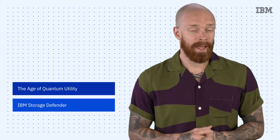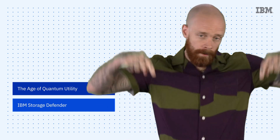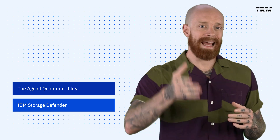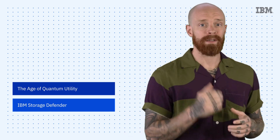The age of quantum utility and the general availability of IBM Storage Defender, all on this episode of IBM Tech Now. What's up, y'all? My name is Ian and I am back to bring you the latest and greatest news and announcements about IBM technology.